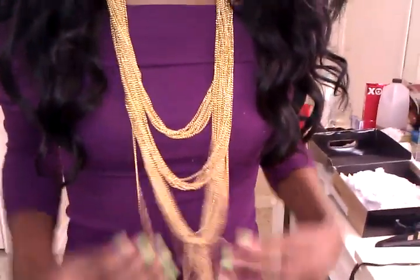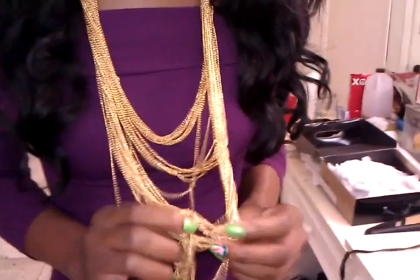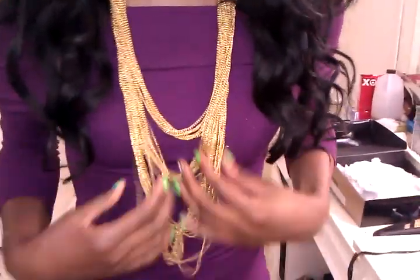This necklace, I got from Outfit Outlet. I forgot the price — I wore this necklace in a previous video, so you can go check that video out to see the pricing of this necklace.